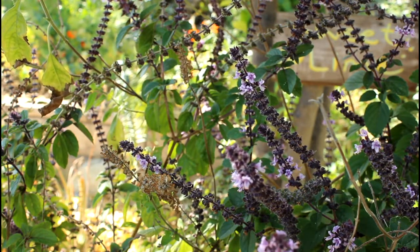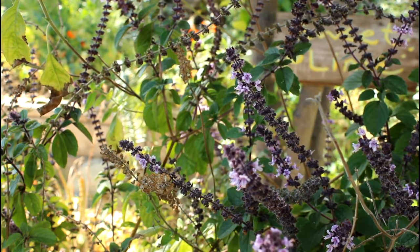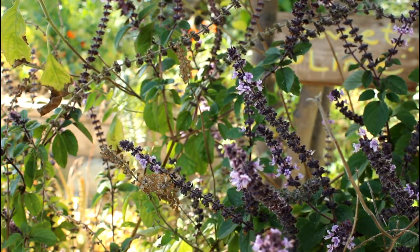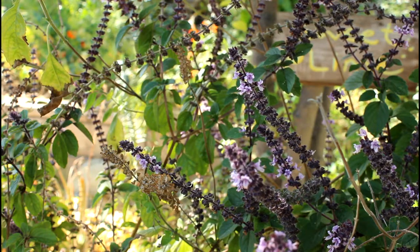African blue basil flowers all year, so if you're keeping your own honeybees this is a great one to have in your home garden — it'll keep your bees fed all the time. Especially when it's out in the sun, the bees are just all over it. Really loving this one.